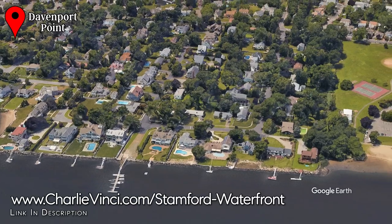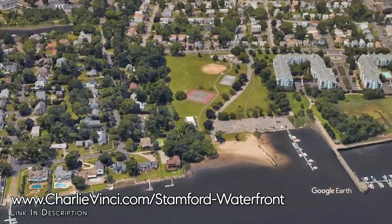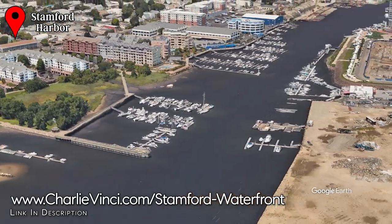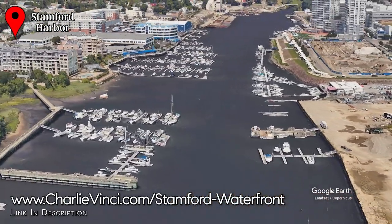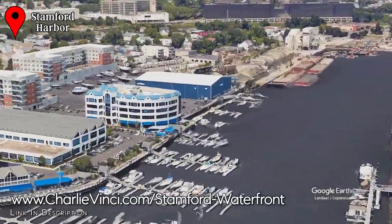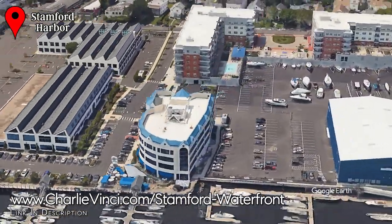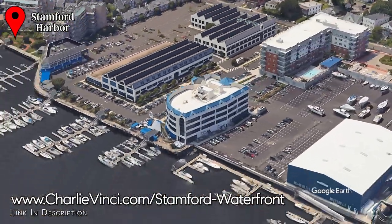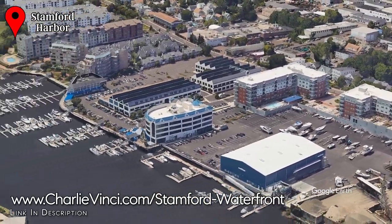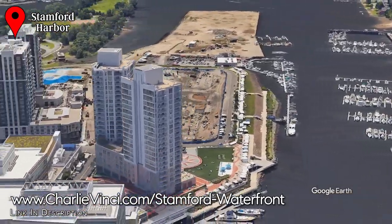Some homes in Davenport Point have docks that are accessible at all tides. As we travel north up the harbor, you'll notice that this is an excellent location for large boats. You'll also find some excellent waterfront nightlife on both sides of the harbor. Crab Shell has been a town favorite for decades, and there's a water taxi that connects both sides so you can enjoy all of it. If you're looking for a waterfront condo, try exploring the west side of the harbor. The east side of the harbor is predominantly apartments.